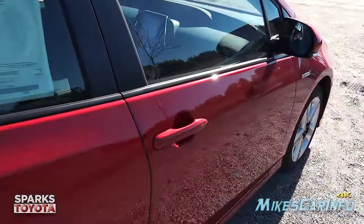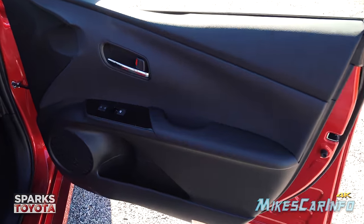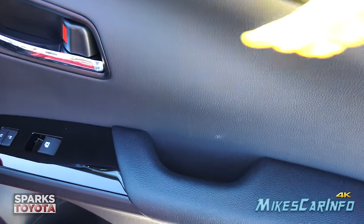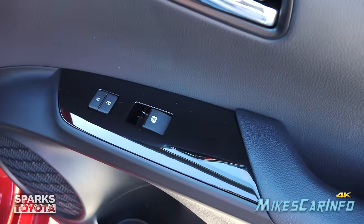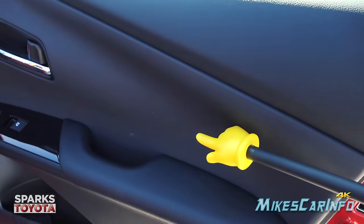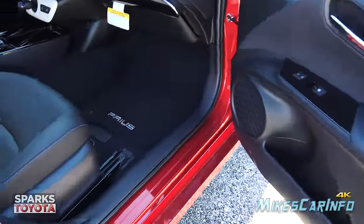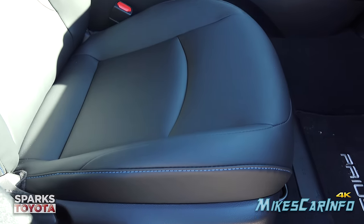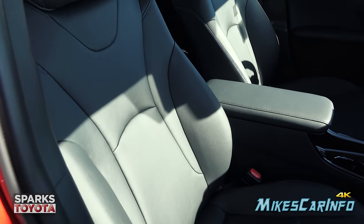On the passenger side, the inside of the door is all black except for the handles. You have a gloss piano black surface around the controls, soft touch on the arm and up to the top, then hard plastics at the bottom. The seats are manually adjusted, with SofTex synthetic leather featuring blue stitching, heated seats — soft, cushy, and very comfortable.